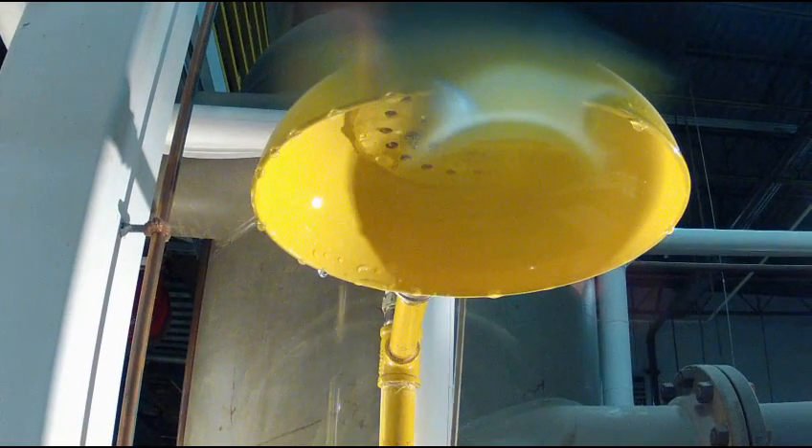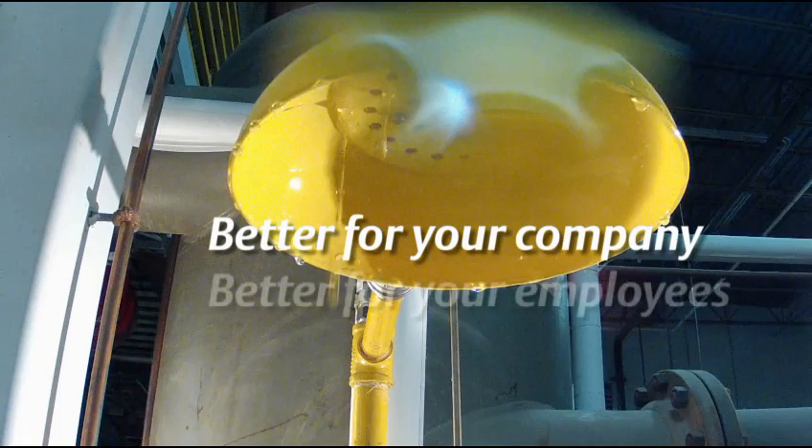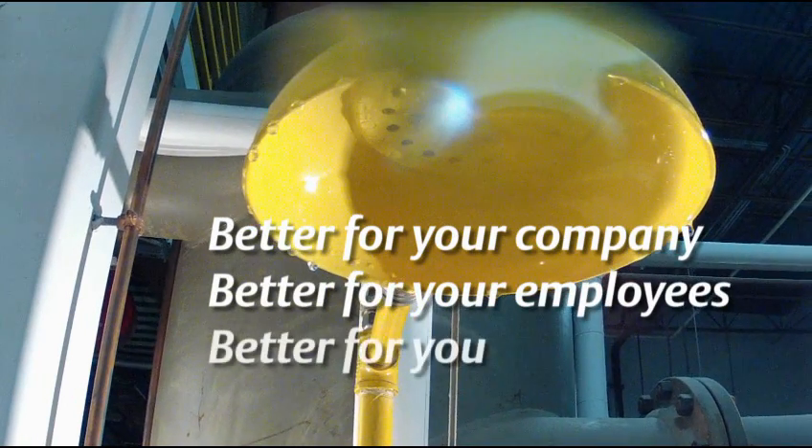Emerson Wireless Solutions. Better for your company. Better for your employees. And better for you.